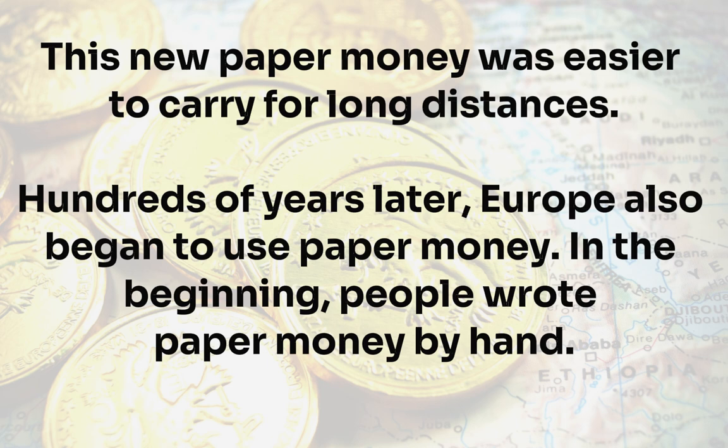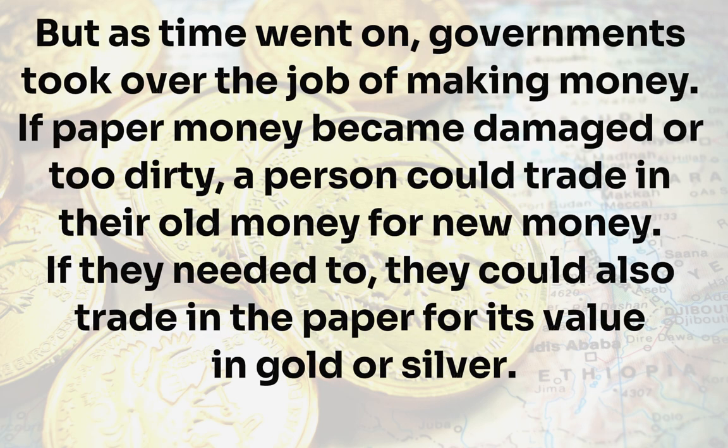In the beginning, people wrote paper money by hand. But as time went on, governments took over the job of making money. If paper money became damaged or too dirty, a person could trade in their old money for new money. If they needed to, they could also trade in the paper for its value in gold or silver.